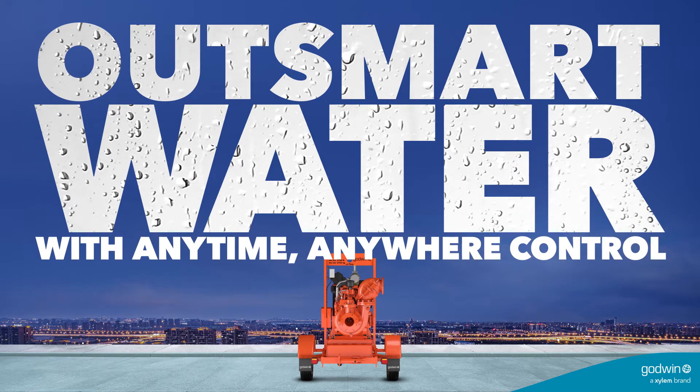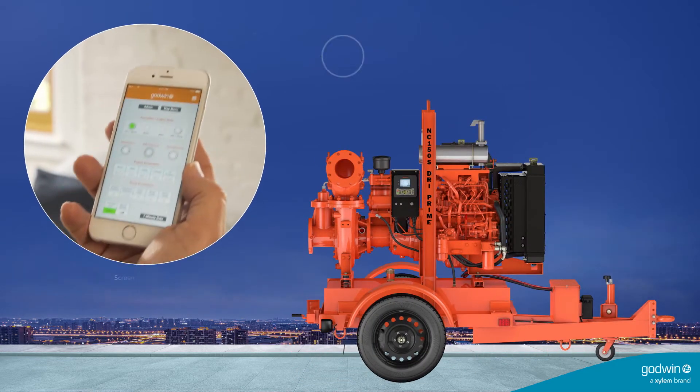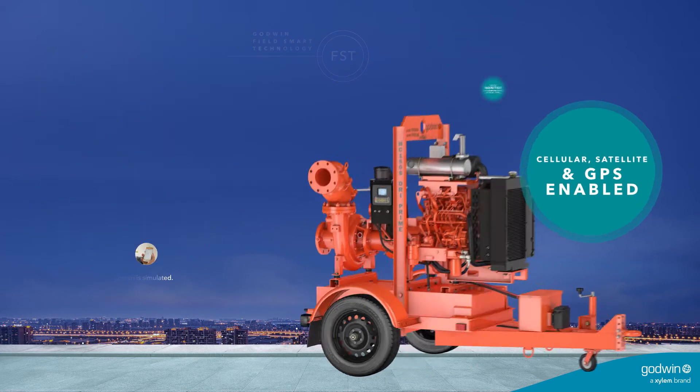The Godwin NC150S Dry Prime Pump features FST, Field Smart Technology. Because it's smart, you can control it from any smartphone, tablet or computer anywhere in the world for ultimate peace of mind.